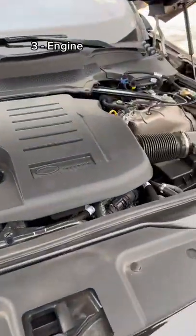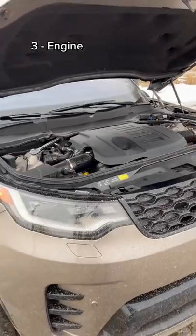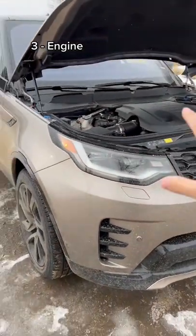I love this inline six cylinder engine with 355 horsepower and 369 pound feet of torque. It's super smooth and pretty quick.